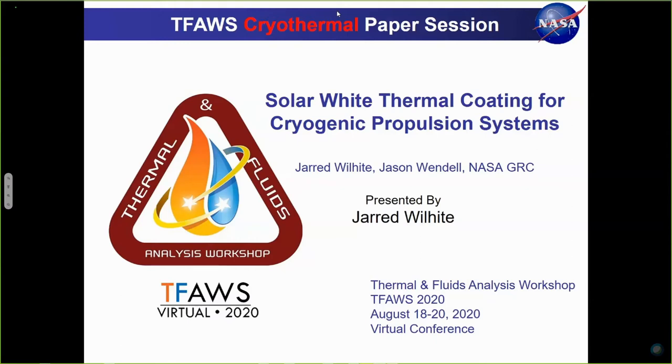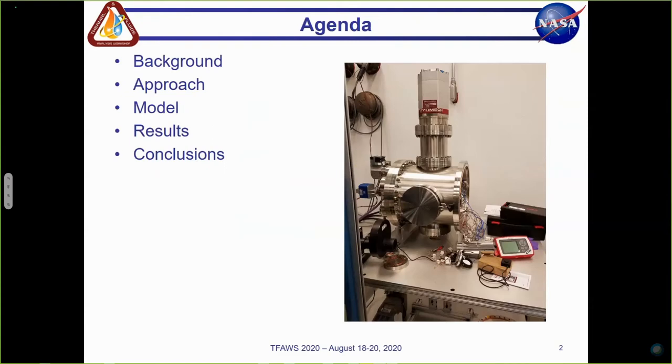Thank you, Ryan. Good morning, everyone. My name is Jared Wilhite. My co-author is Jason Wendel, and today I'll be presenting solar white thermal coating for cryogenic propulsion systems.